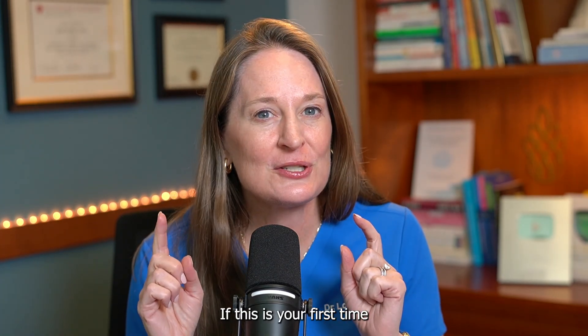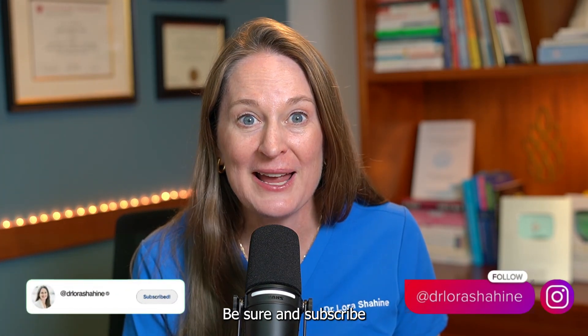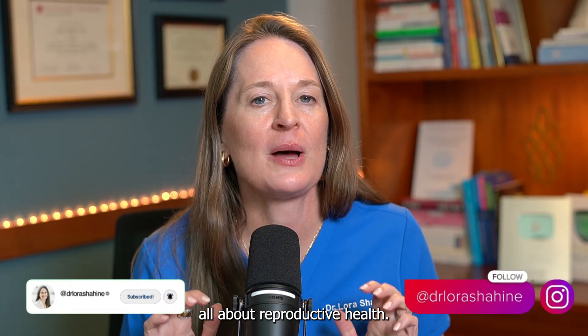I'm Dr. Laura Shekhin, a double board-certified OBGYN and reproductive endocrinologist, helping people build families for over 20 years. If this is your first time finding my channel, welcome — be sure and subscribe to get my weekly videos all about reproductive health.